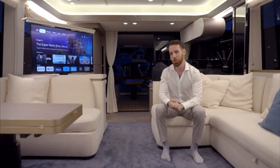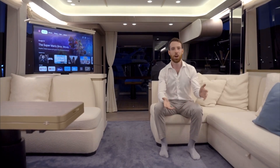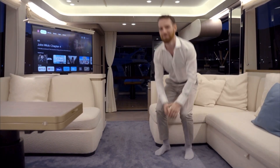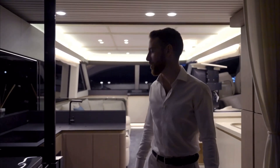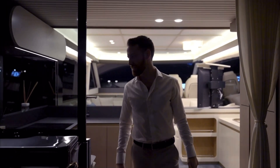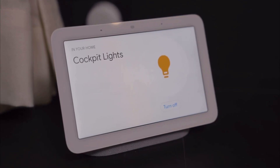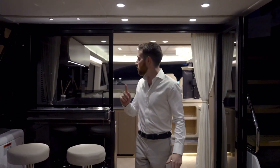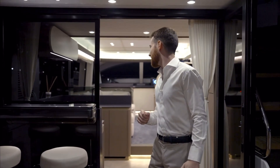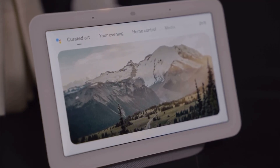Let me take you outside to show you the entertainment systems we have on the cockpit and flybridge. Okay Google, turn on the cockpit lights. Got it, turning on the cockpit lights. Okay Google, please put on some music. Sure, here's music on YouTube Music.